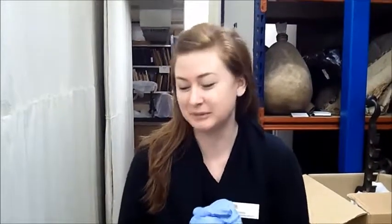Hi, I'm Sheila. I'm a Museum Collections Assistant here at the Shakespeare Birthplace Trust, and today we're checking pest traps in the museum store.